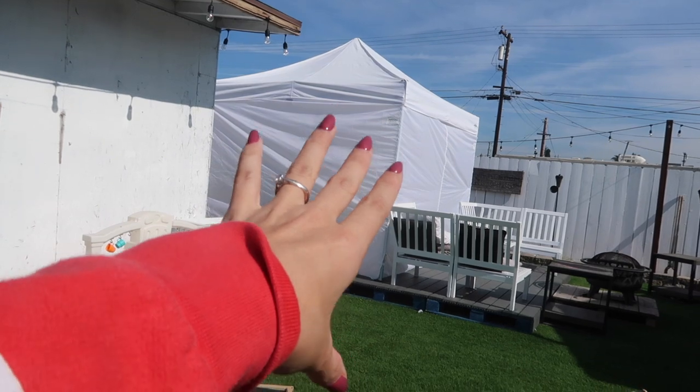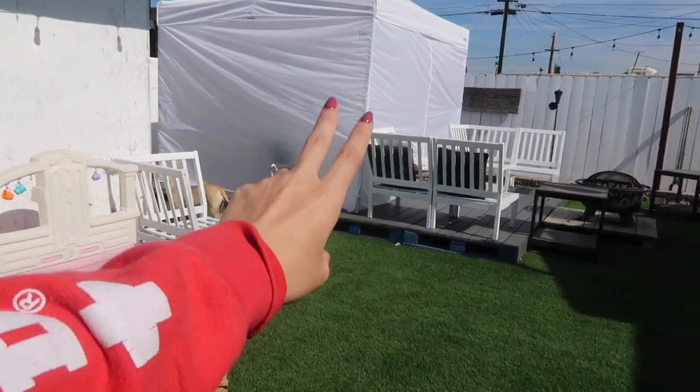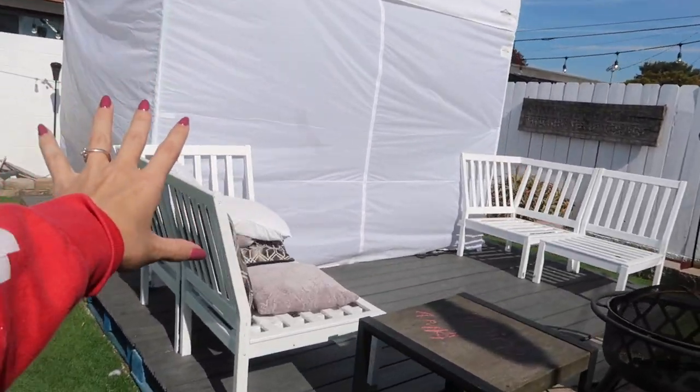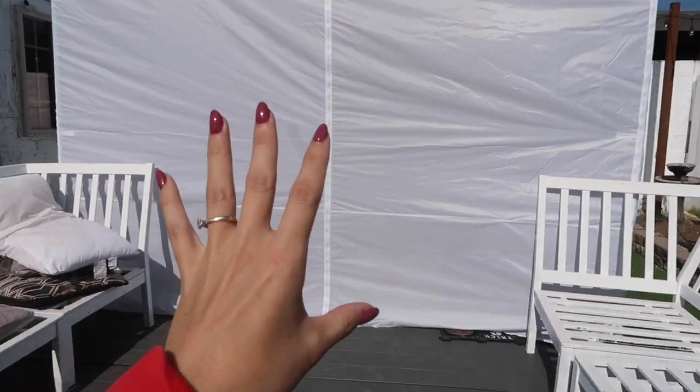A lot of you guys are asking me where my nail stuff is. This is where my nail stuff work area is. Because of the pandemic and us keep getting shut down, I honestly have not been able to do nails.